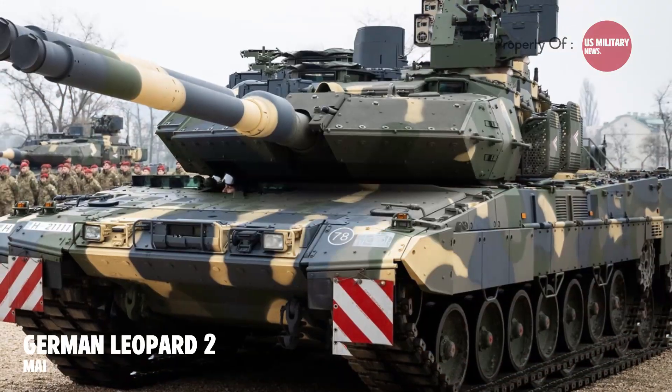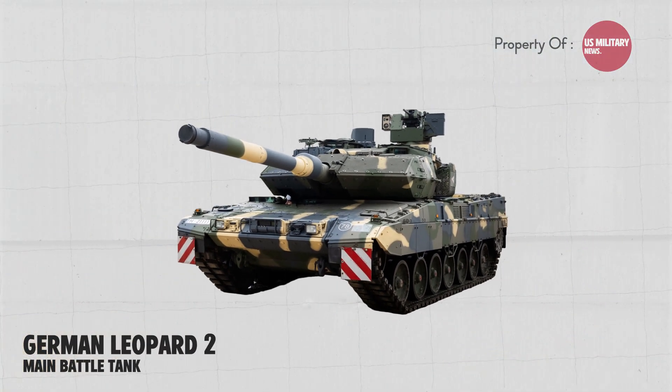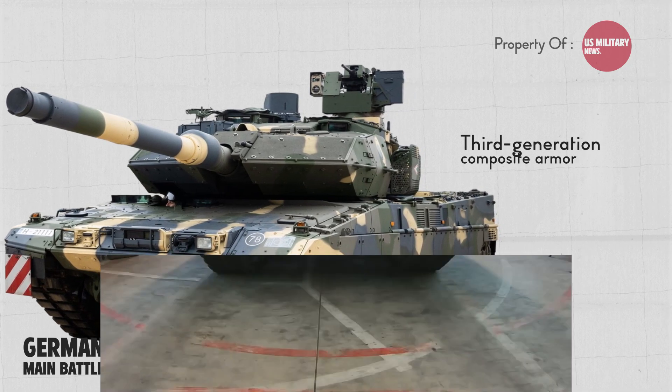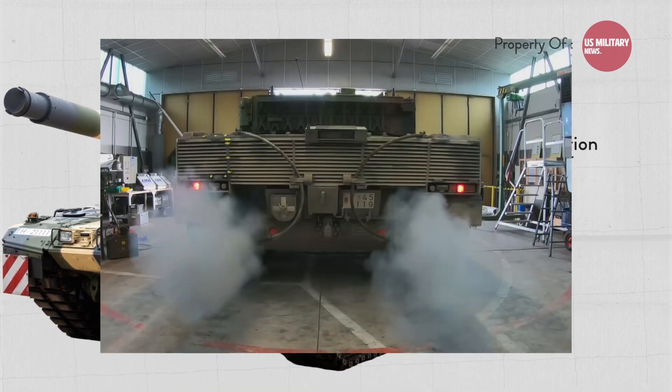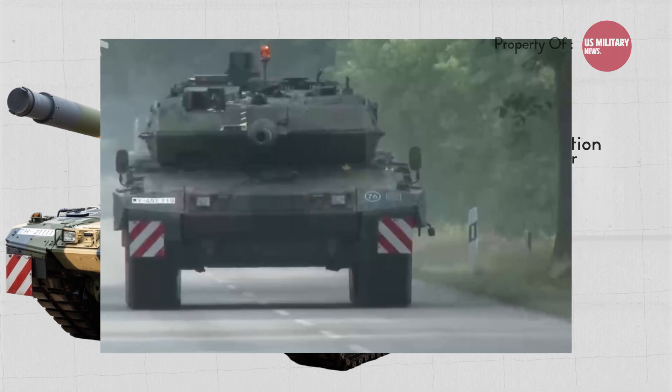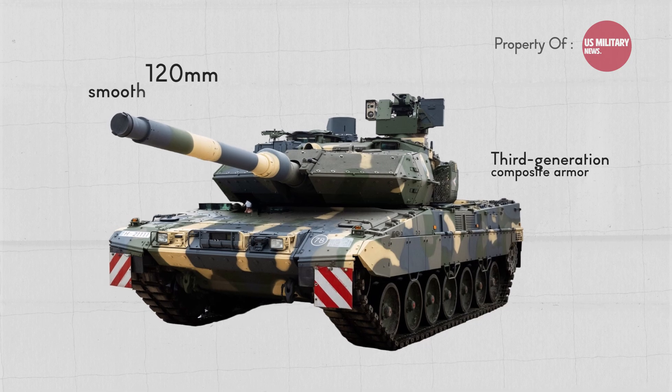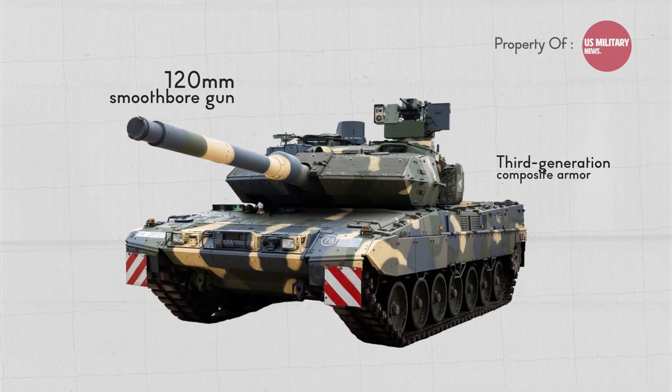The Leopard 2, developed in Germany, is used by 20 countries, including Ukraine, and features third-generation composite armor. The Leopard 2 is powered by a 1,500-horsepower diesel engine and has a top speed of 43 mph. It also features a 120 mm smoothbore gun that can fire a variety of ammunition.